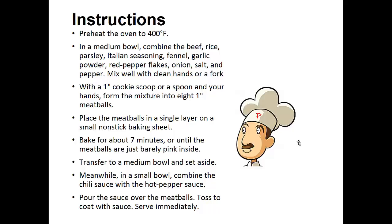Mix well with clean hands or a fork. With a 1 inch cookie scoop or spoon and your hands, form the mixture into 8 one-inch meatballs. Place the meatballs in a single layer on a small non-stick baking sheet. Bake for about 7 minutes or until the meatballs are just barely pink inside. Transfer to a medium bowl and set aside. Meanwhile, in a small bowl combine the chili sauce with the hot pepper sauce. Pour the sauce over the meatballs, toss to coat and serve immediately.